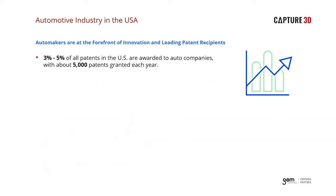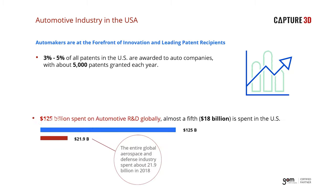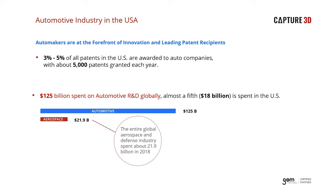Between three and five percent of all US patents granted in a given year fall within the automotive realm, making the industry a major contributor to technological advancement. The amount that automakers annually spend globally on R&D is almost six times that of the aerospace and defense industry. This innovation is reflected in areas including aerodynamic styling, fuel efficiency, safety, infotainment, performance, comfort, and future enhancements like autonomous driving and electric powertrains.